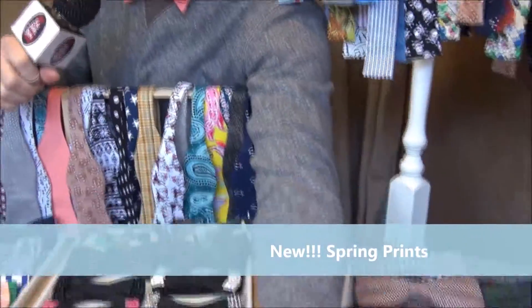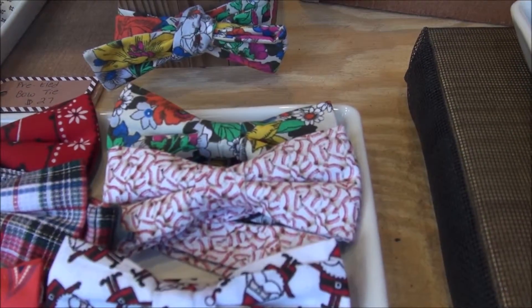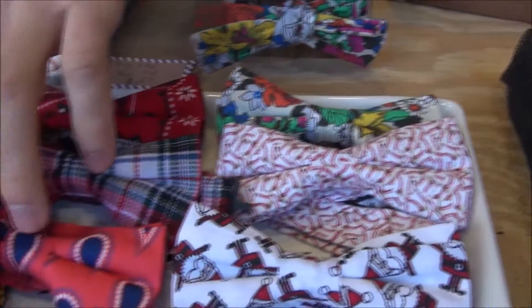We're featuring many new prints for the spring season, so a little sneak peek. We're doing a lot of florals like this, and also a lot of kind of asymmetrical abstract prints like this.